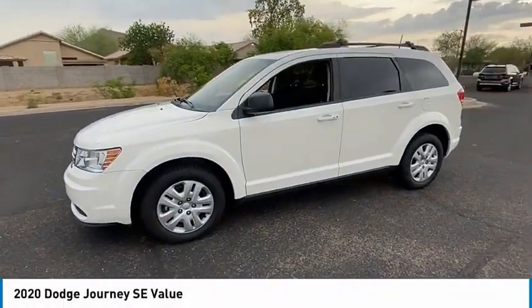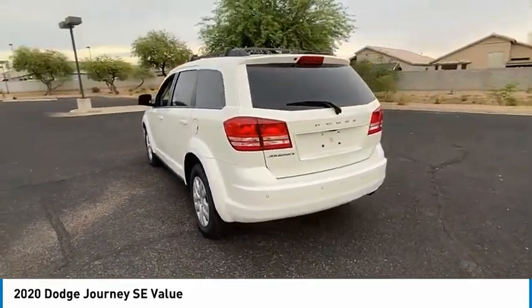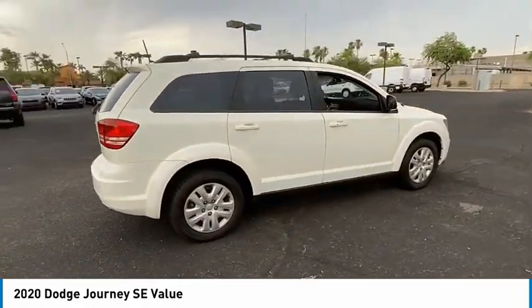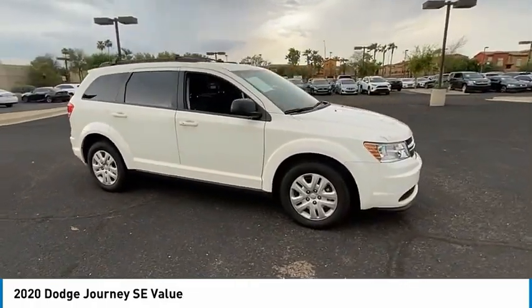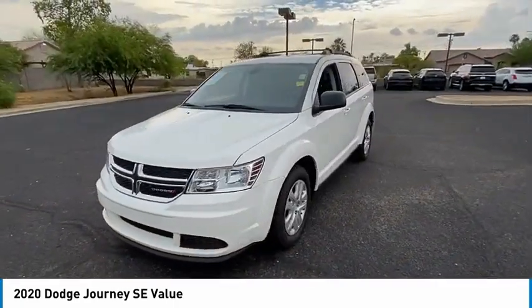We are pleased to show you the 2020 Journey. Dodge Journey combines the practicality of an SUV with the comfort of a car, all while boasting a style all its own. The Journey's optional third-row seat, along with innovative features like a chilled beverage cooler and in-floor storage bins, make it a good and affordable alternative to a traditional minivan. This vehicle has less than 35,000 miles.